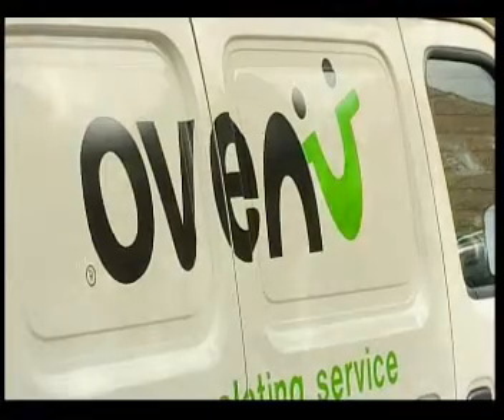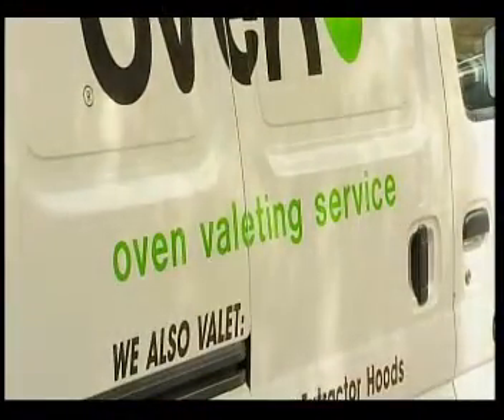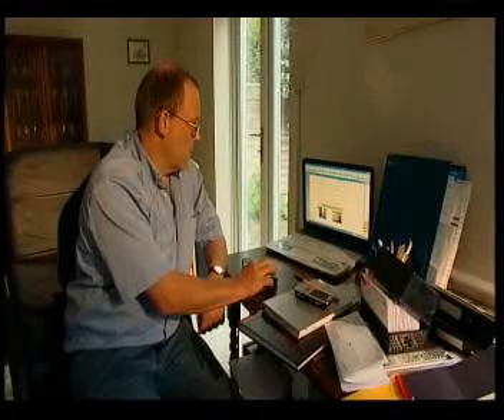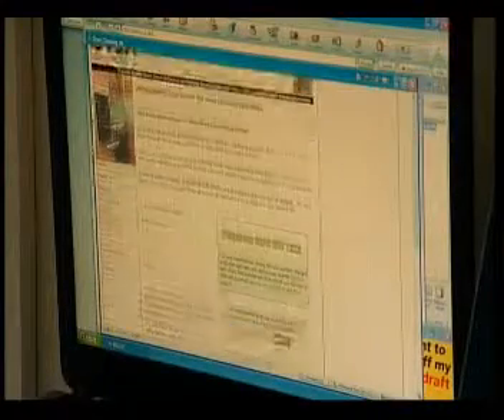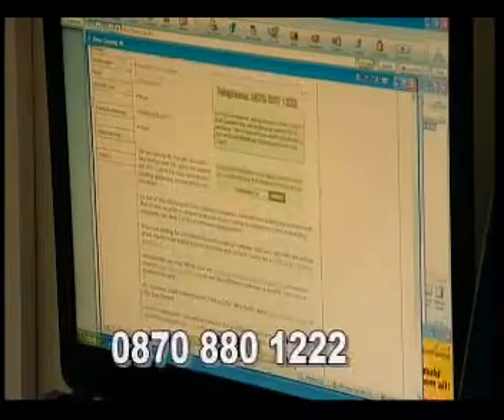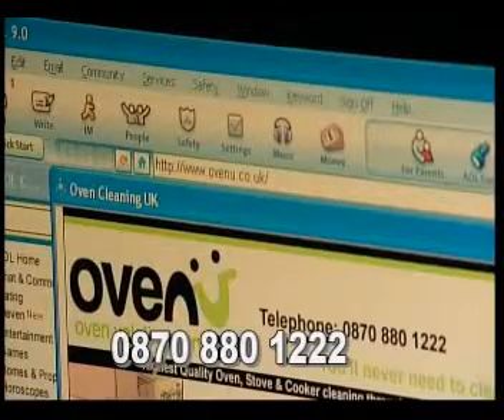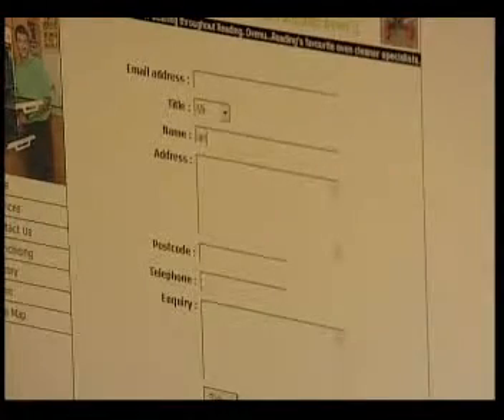OvenU is the UK's leading oven valeting franchised business and has developed its service to make it easier and quicker for clients to arrange appointments with its country-wide team of professional technicians. Using the website's postcode search facility or its national smartphone number, OvenU can identify which of its fully trained technicians can best service individual clients geographically.